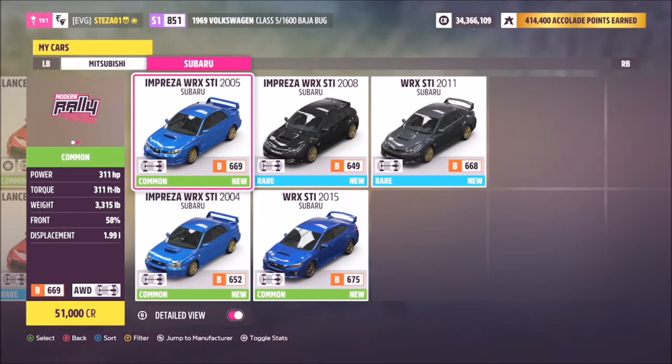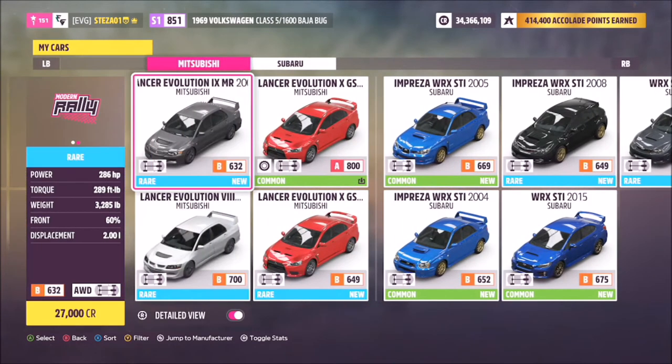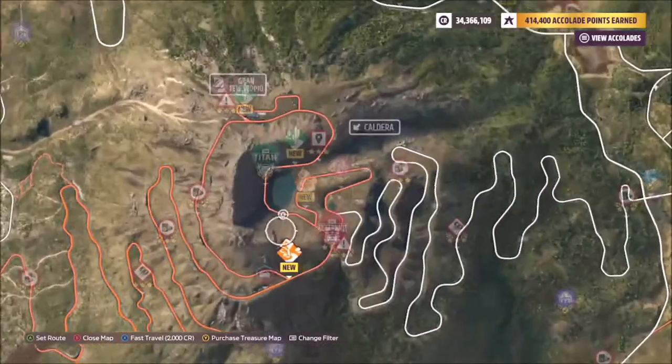There are really only two manufacturers to pick from, and that's mainly Subaru and Mitsubishi. I just went with my Evo, but you can use whichever one you want.